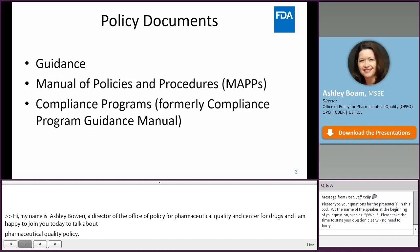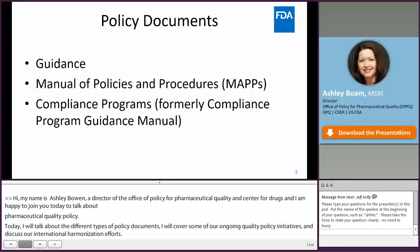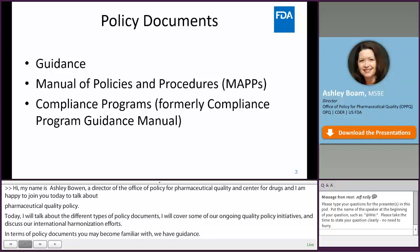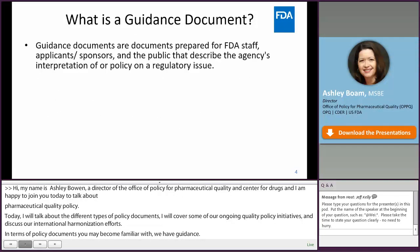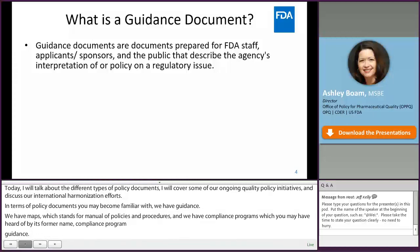In terms of policy documents you may be familiar with, we have Guidance, we have MAPs — which stands for Manual of Policies and Procedures — and we have Compliance Programs, which you may have heard of by its former name, Compliance Program Guidance. Guidance documents are documents that are prepared for FDA staff, for industry stakeholders, and the public.